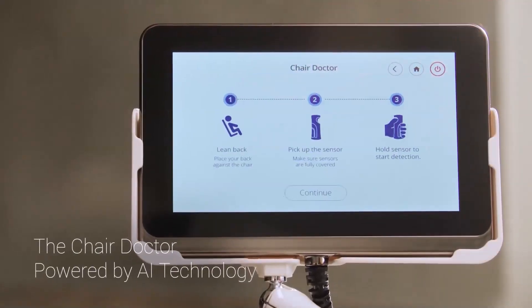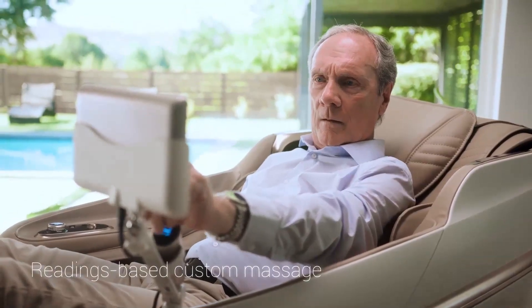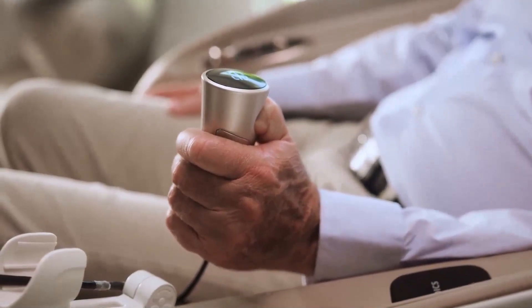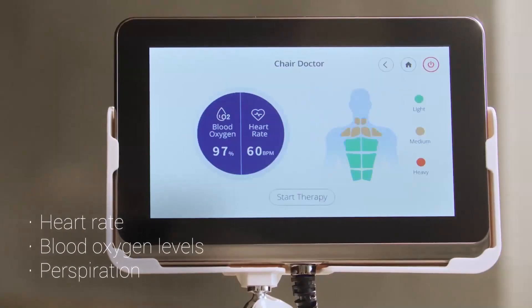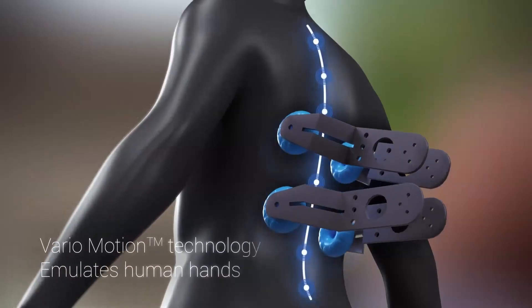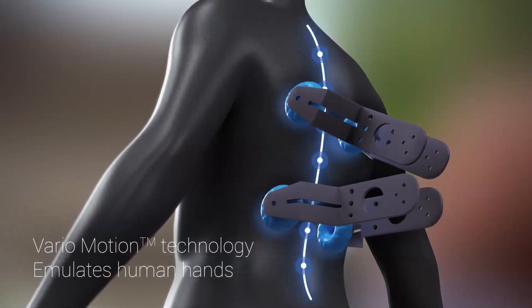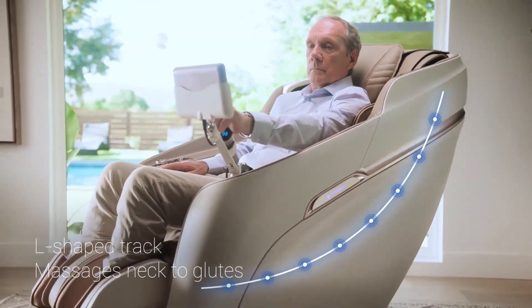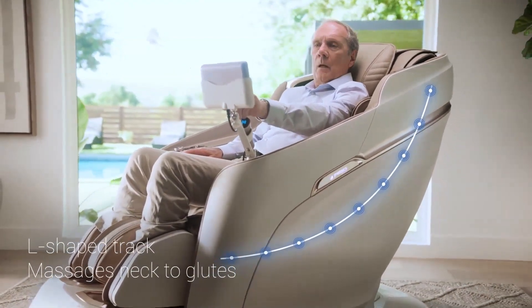Using AI technology to prescribe a massage based on your current tension and stress, a biometric scanner measures perspiration, heartbeat, and oxygen levels. Vario Motion proprietary technology emulates a massage therapist's touch, and the Advanced L-Track massages from the neck down to the glutes.